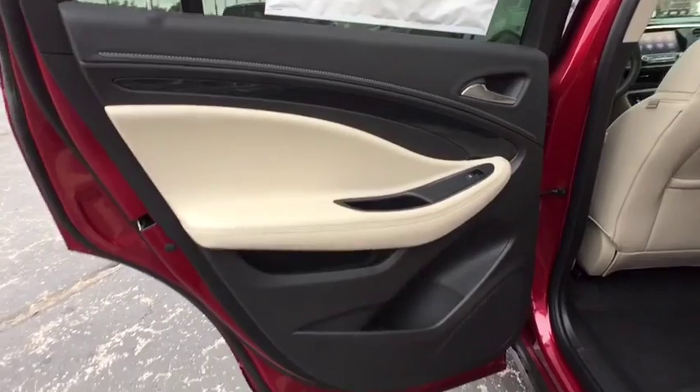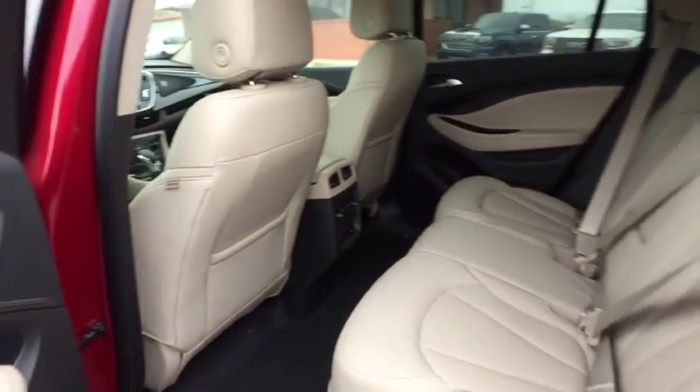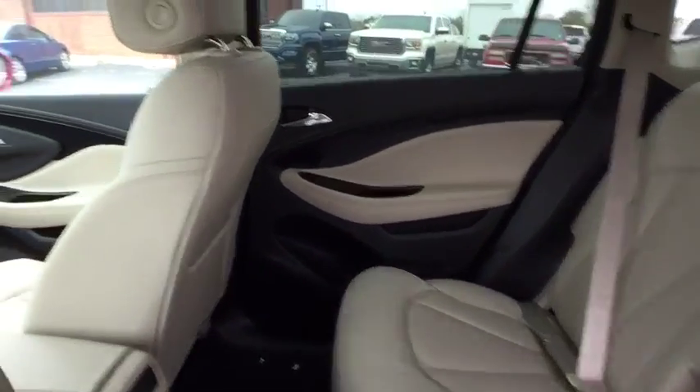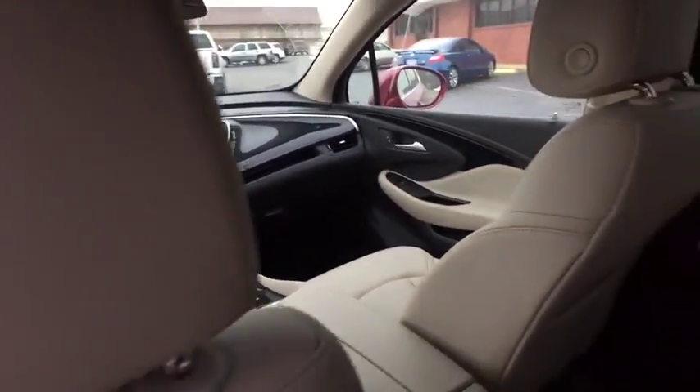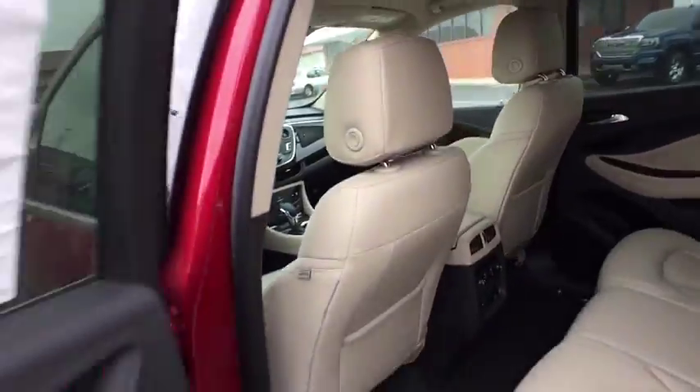Anti-lock braking system, all-wheel drive, leather-wrapped steering wheel, Bluetooth, keyless start, four-wheel disc brakes, aluminum wheels, cruise control, floor mats, auto-dimming rear-view mirror, AM-FM stereo radio.